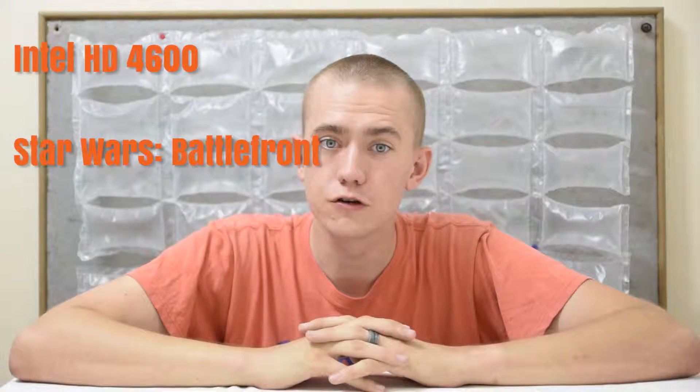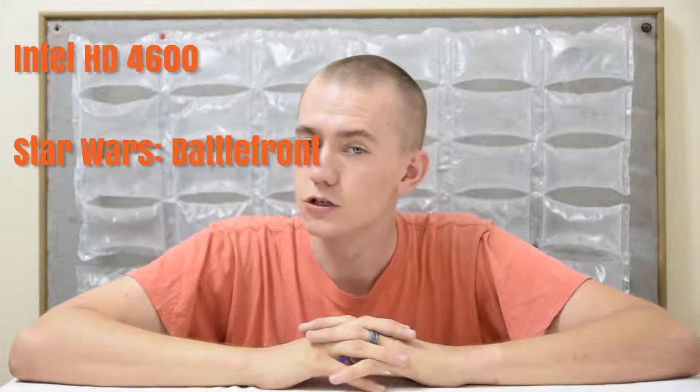Hey guys, welcome to the UF Disciple channel. Today is another episode of my Will It Play series, and we're going to see how well the Intel HD 4600 plays the new Star Wars Battlefront beta. So let's get started.